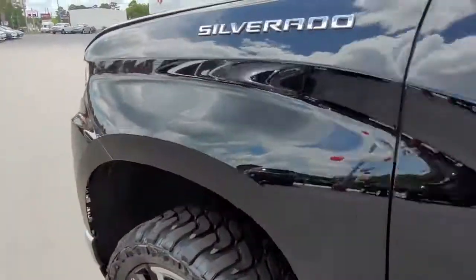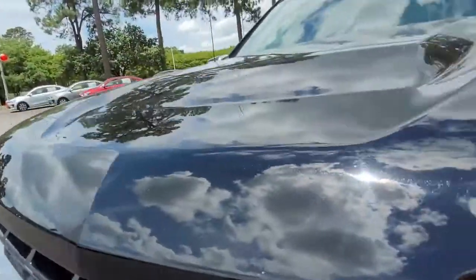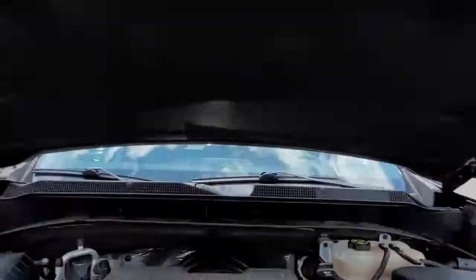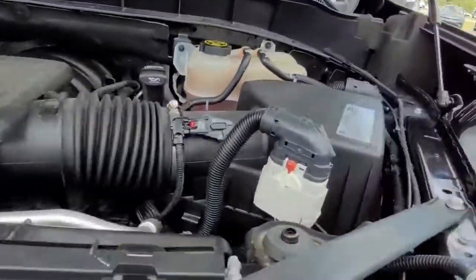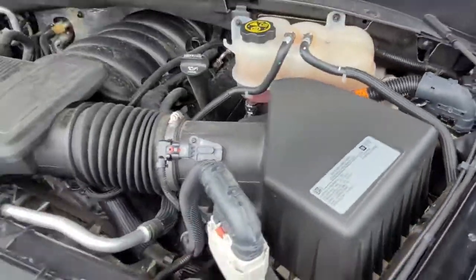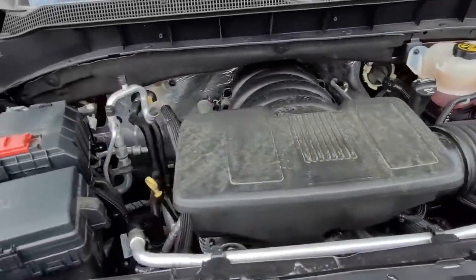Let's go ahead and pop the hood and see what size engine we have in here. It is a 5.3 liter. It is running — I don't know if you can hear it — it is very quiet.